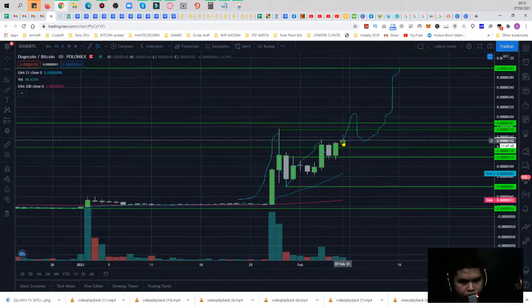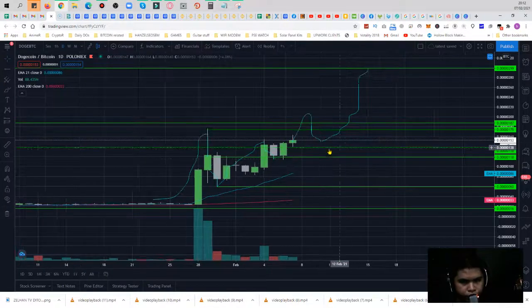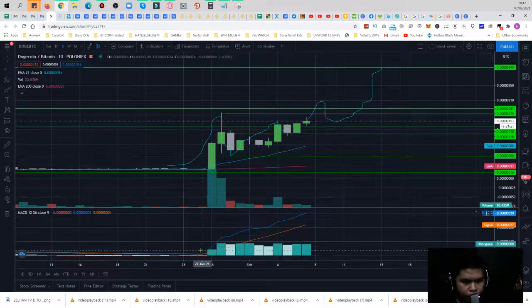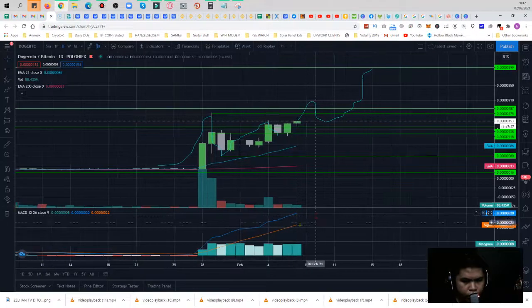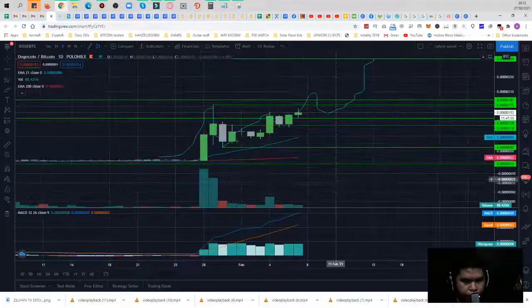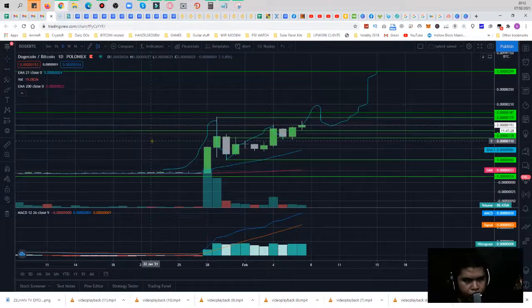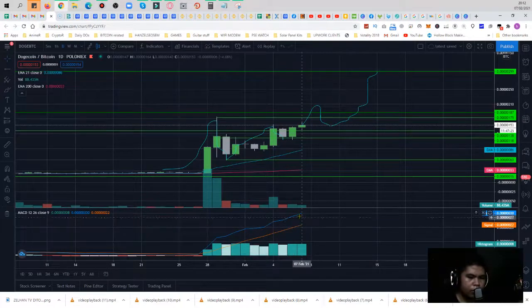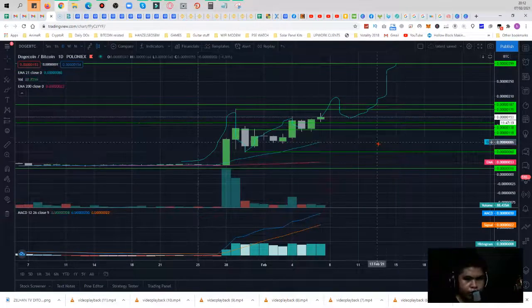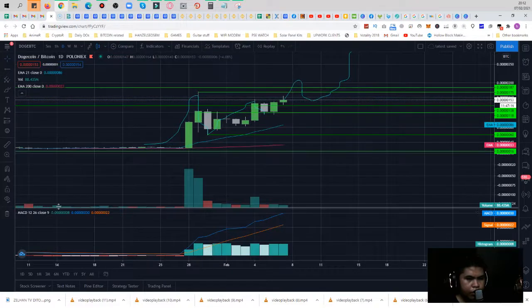Now it's going upward and we get a bullish indicator with this cross signal. Anytime soon it could be future profit taking with this Dogecoin, since it hasn't touched this cross and the MACD yet.